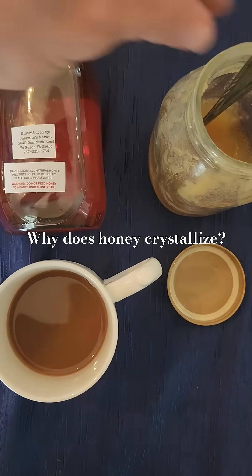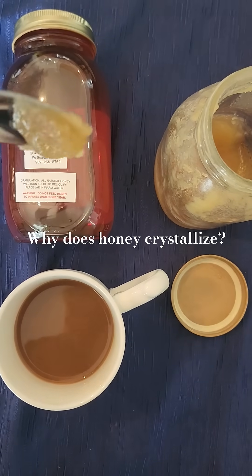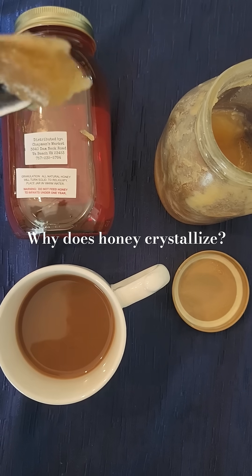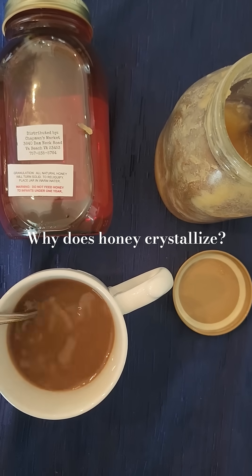Is there anything wrong with my honey when it turns into almost a solid? If you look at this, this is a perfect example of granulation or crystallization. It's a natural process — honey looks cloudy, and there's absolutely nothing wrong with it.